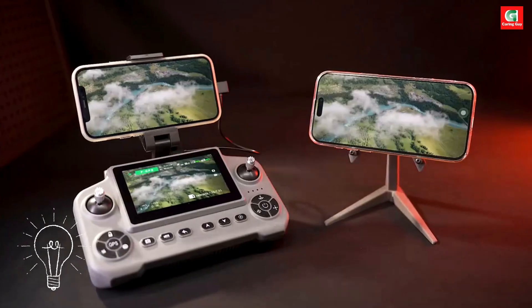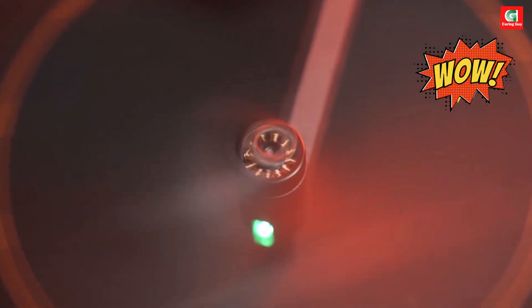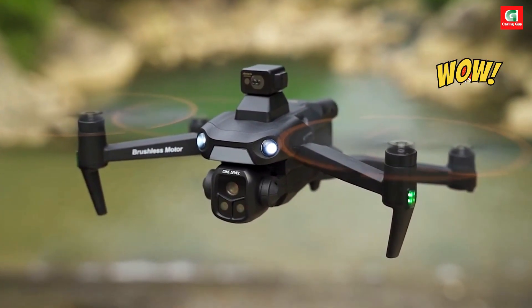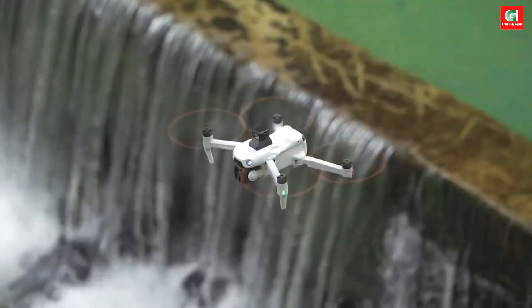Today we're taking flight with the Xiaomi A1R3S, a next-generation 5G GPS drone engineered for pilots who demand power, precision, and pure cinematic control.